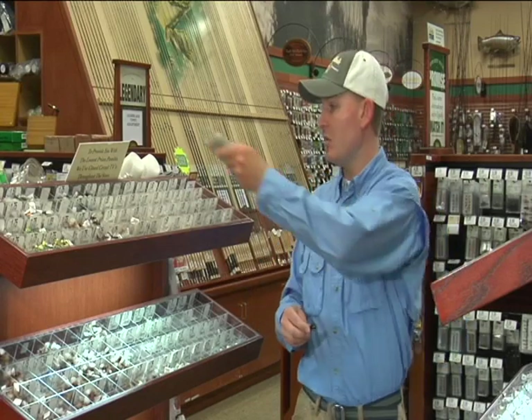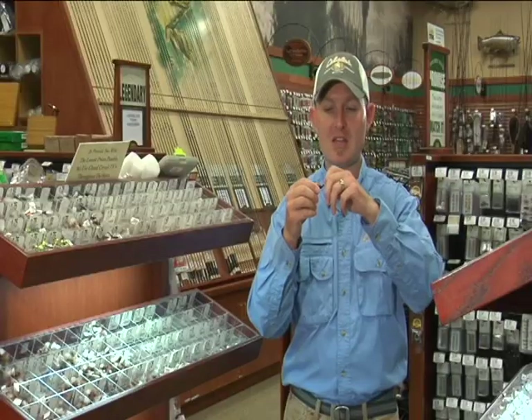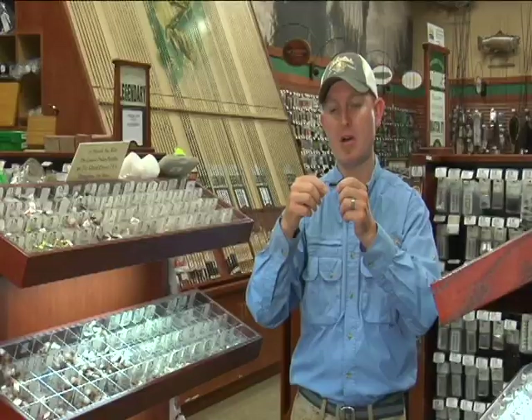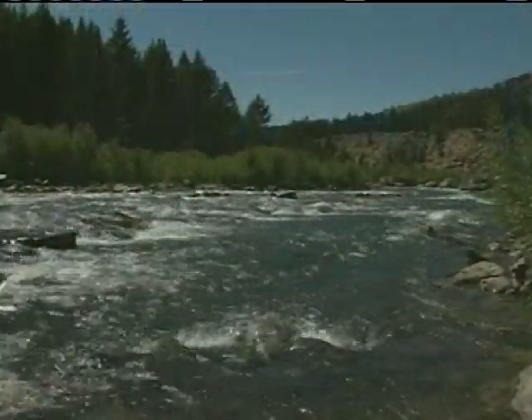A streamer is something we're going to animate and make swim. A woolly bugger uses a marabou tail that's very soft and breathes in the water, and has soft hackle fiber that wraps around the body. It can imitate a leech, a small minnow, or even a crayfish. Another favorite wet fly — or nymph more correctly — is a stonefly. A stonefly is an insect that lives on the bottom of the river; they like oxygenated water and tend to be on the larger side. Stoneflies can be a great meal for a big fish — get them down near the bottom and let the fish do the rest.